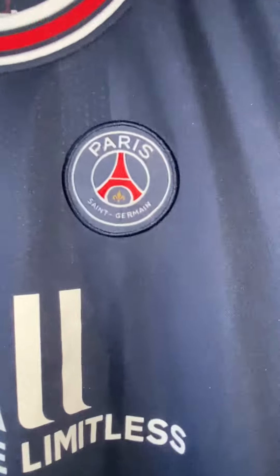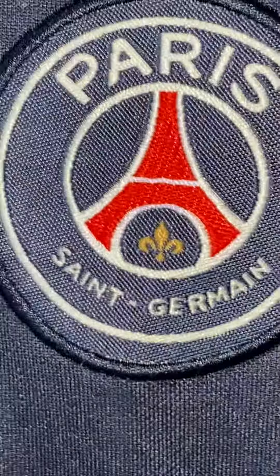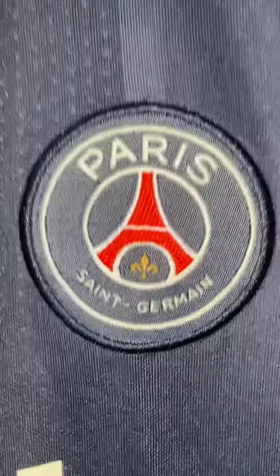First I'll start with the nice badge — obviously the normal Paris Saint-Germain badge with the nice red and blue colours, white, and a bit of gold there.